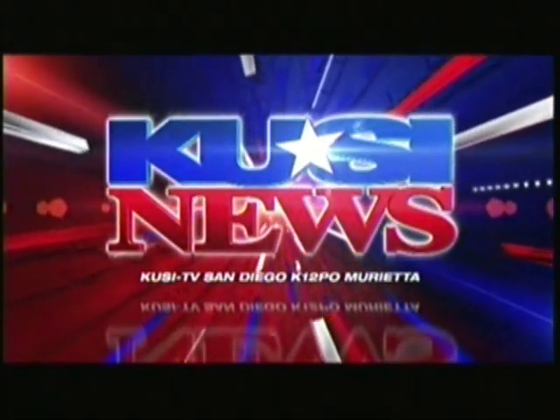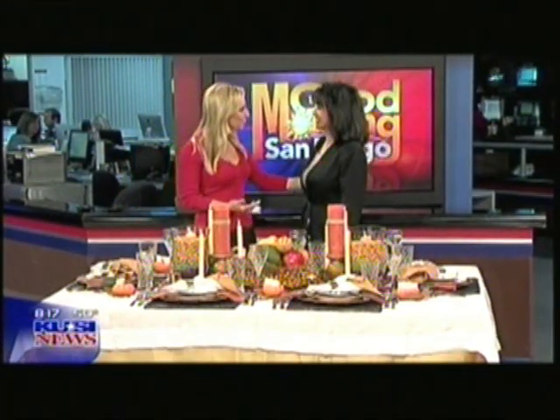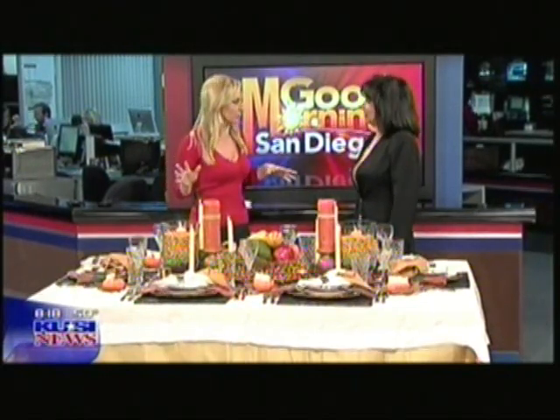This is San Diego's News Channel, KUSI News. Thanksgiving is tomorrow, and so it means it's time to get the table set and ready. Joan Peters is here with three last-minute ideas to make your table pop. Good morning to you, Joan. Nice to see you. Happy early Thanksgiving. This table looks beautiful — it looks like something you would see at a high-end restaurant.